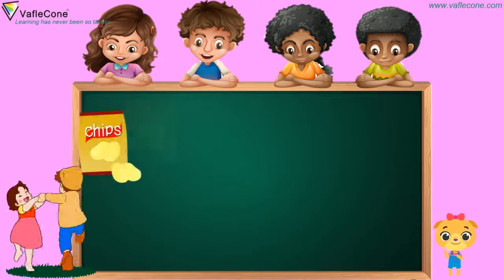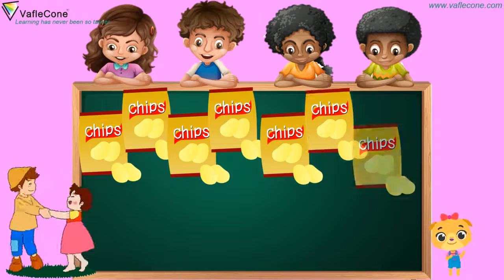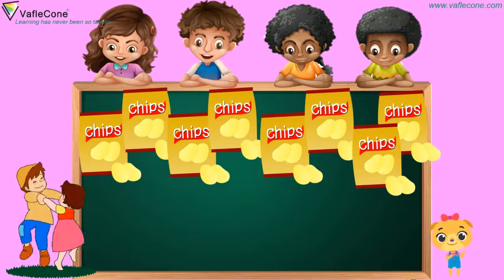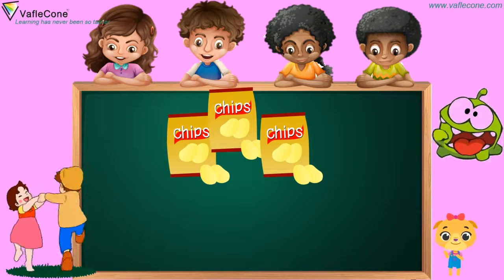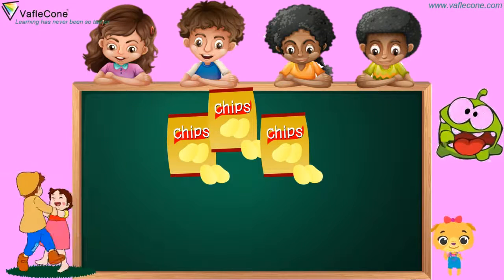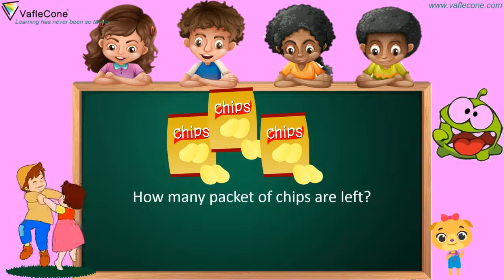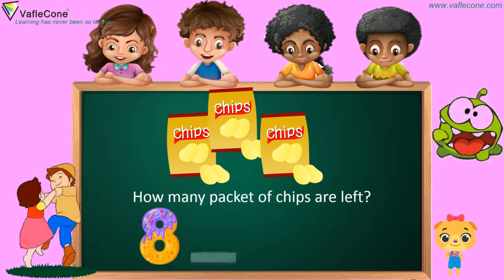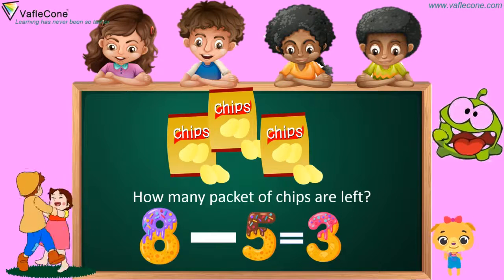Now, friends, we have eight packets of chips. But a naughty monster has eaten five packets of chips. So how many packets of chips are left? Eight minus five is three. Good job.